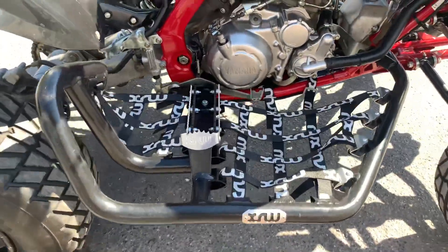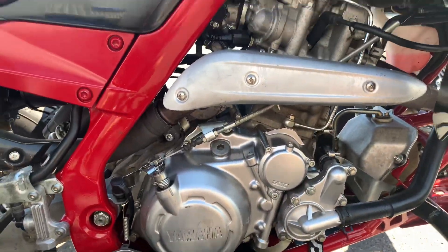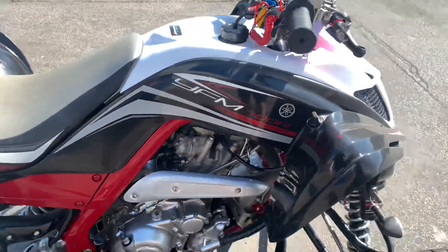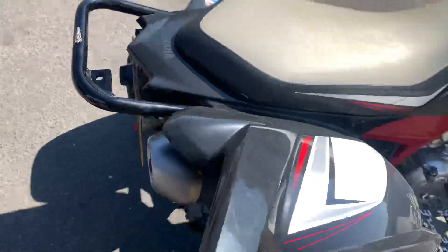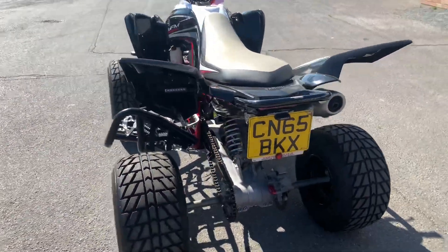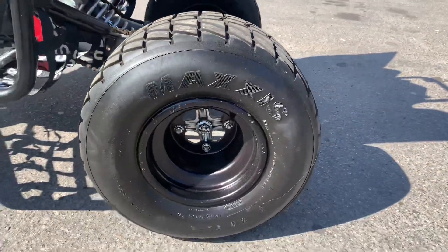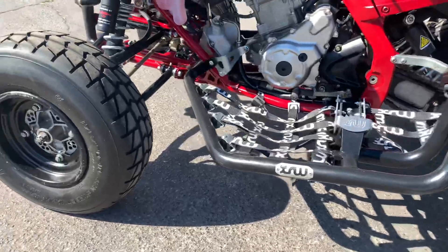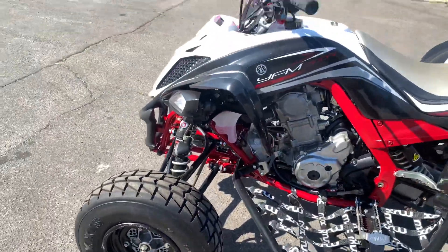Got the Nerf bars fitted to this one. The engine is nice and tidy, all your panels are in good shape. Standard exhaust system fitted. Same again, wheels are in good shape — only a couple of little marks.